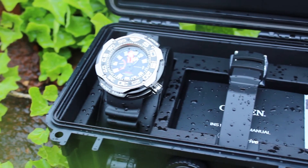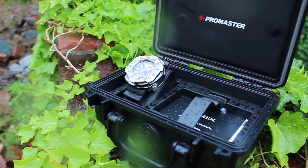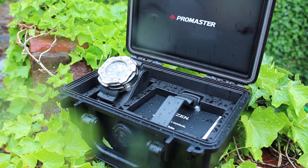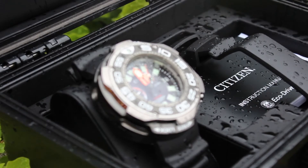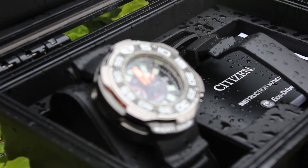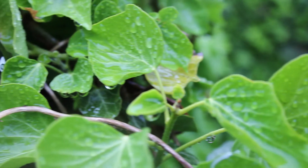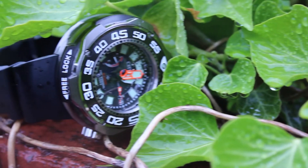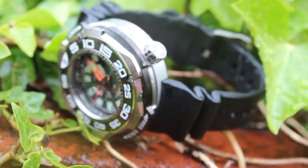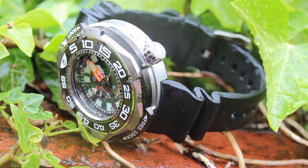If you're ready to take your timepiece to new depths, the Promaster Professional Diver 1000 metres is the watch you need. It features a black polyurethane strap, super titanium case and a black dial. It's ISO compliant, has a helium release valve, a power reserve indicator and a one-way rotating elapsed time bezel with a lock. It features Citizen's EcoDrive technology, so is powered by light — any light source, artificial or natural — and never needs a battery.